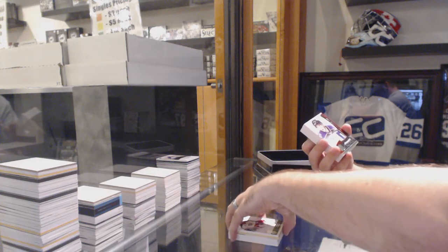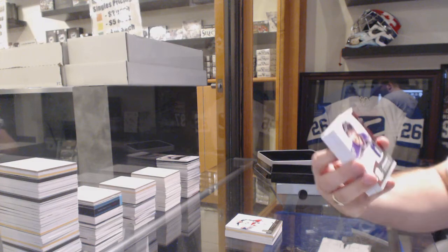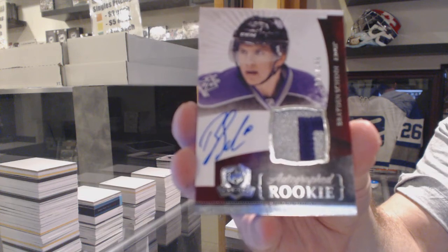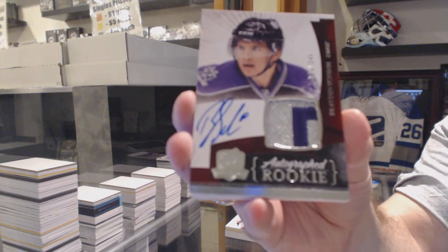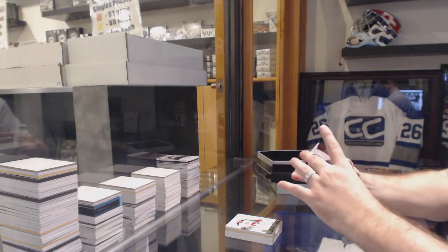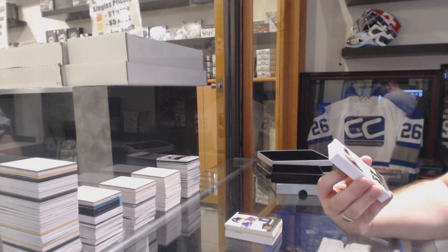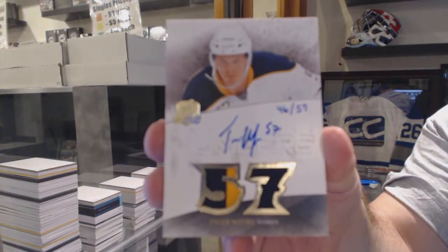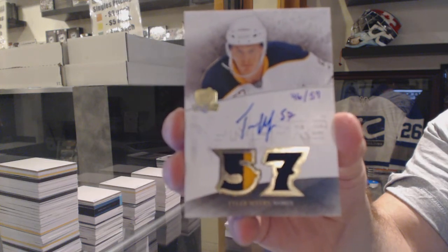That's a nice card — number 249 for the LA Kings, two-color rookie patch auto, Brayden Shen. That's not a bad card to get. Number 57, a dual patch autograph honorable numbers for the Buffalo Sabres, Tyler Myers.